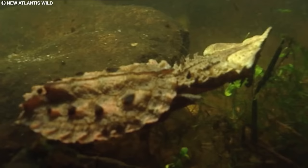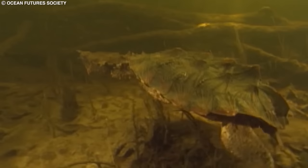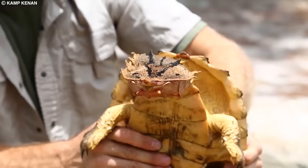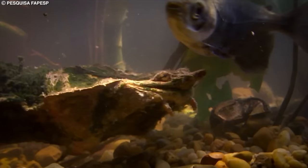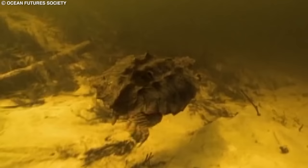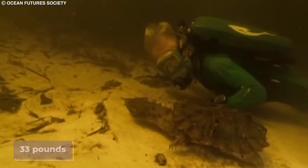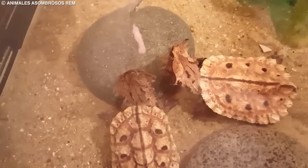Number 20: Matamata Turtle. The Matamata Turtle is a unique freshwater species native to the Amazon and Orinoco basins in South America. They inhabit slow-moving rivers, swamps, and marshes with abundant vegetation. Matamata Turtles are known for their bizarre appearance, characterized by a flat, triangular head, a long, tubular snout, and a rough, leaf-like carapace. These turtles are ambush predators, lying motionless in the water and using their unique appearance to camouflage themselves among the vegetation. They feed primarily on fish and invertebrates, capturing prey by quickly opening their mouths and creating suction to draw in the unsuspecting victim. Matamata Turtles can grow up to two feet in length and weigh up to 33 pounds. They are currently listed as a species of least concern, but face potential threats from habitat loss, pollution, and collection for the pet trade. Conservation efforts include habitat protection, monitoring of wild populations, and public education on responsible pet ownership.